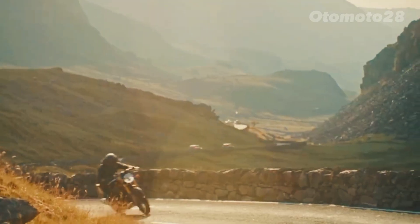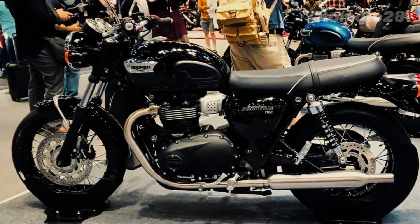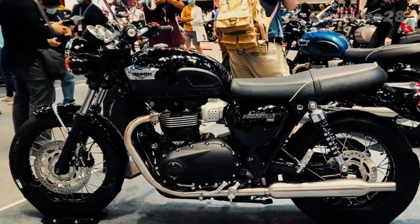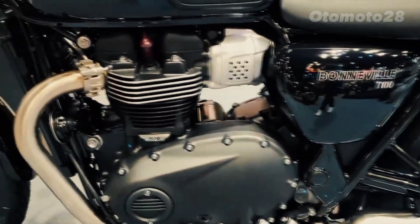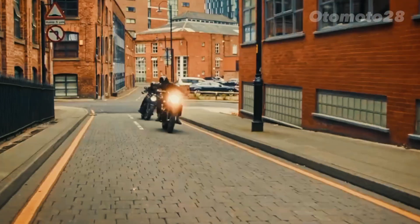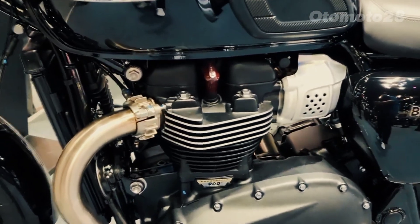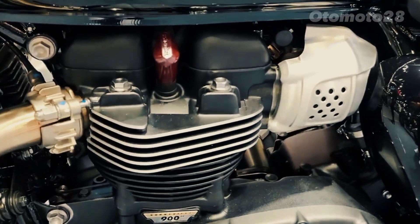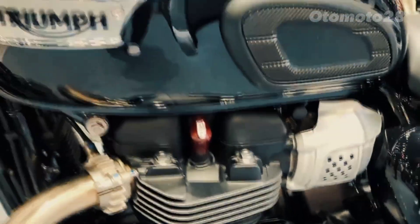The braking system of the new Bonneville T100 is designed to provide precise control and reliable stopping power. Up front, a single 310mm disc coupled with a two-piston caliper offers impressive bite and excellent modulation. At the rear, a single 255mm disc also equipped with a two-piston caliper ensures balanced and responsive braking performance.